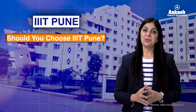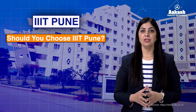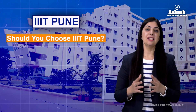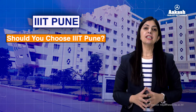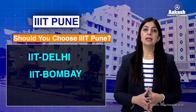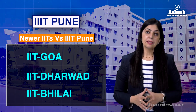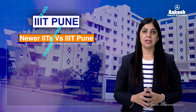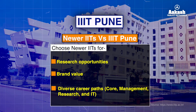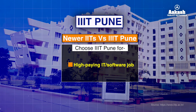Should you consider IIIT Pune? It is a strong tech-focused institution that has recently gained recognition, particularly in placements and industry collaborations. If you are considering IITs, IIIT Pune is certainly not on par with top IITs such as IIT Delhi, IIT Bombay, and IIT Madras. However, if you are getting newer IITs like IIT Goa or IIT Dharwad, you can consider IIIT Pune based on your priorities. Choose IITs if you value research opportunities, brand value, and diverse career paths; choose IIIT Pune if your goal is a high-paying IT or software job, since its placement stats are strong.